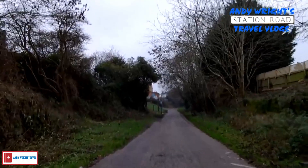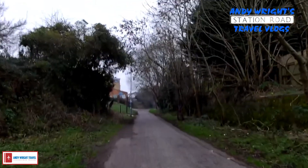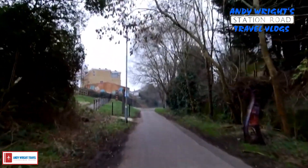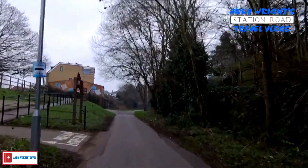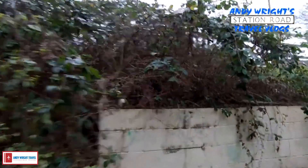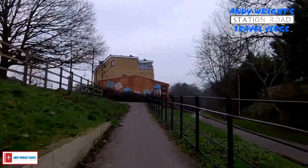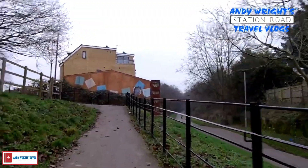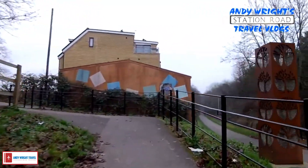If we go up there it doesn't look too steep. Page Park. And as you can see, that railway path goes all the way up.